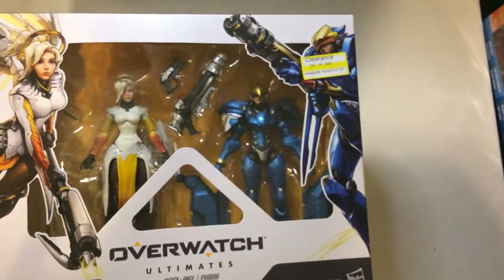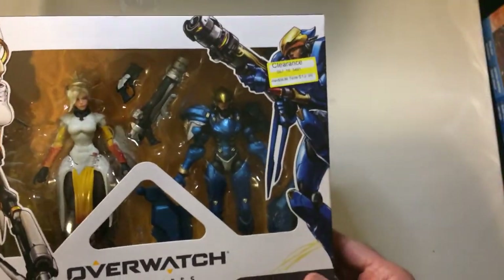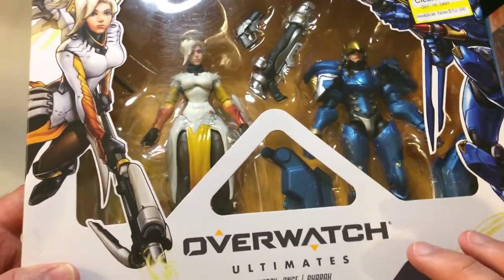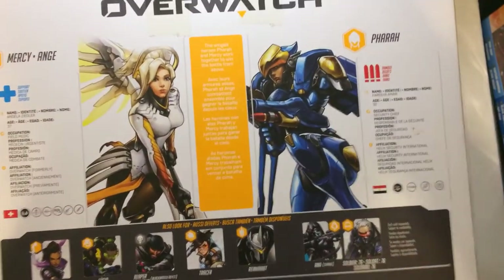I did stop by Target and they had an Overwatch double pack, so I grabbed this. It's got Mercy and Pharah — and I do use Pharah quite a bit. Marked down from $40 to $20. So that was a pretty good pickup today for those two stores.